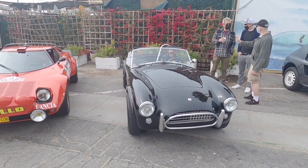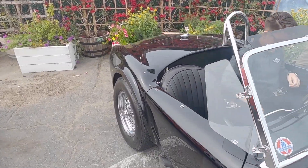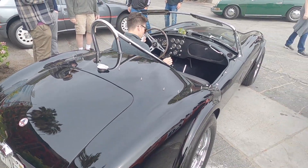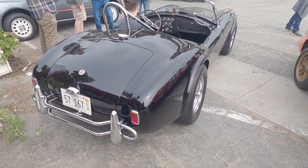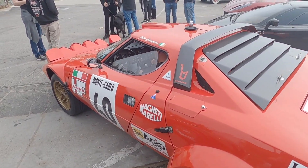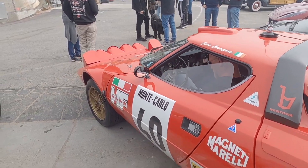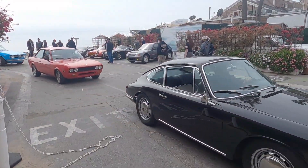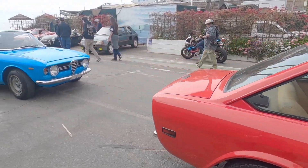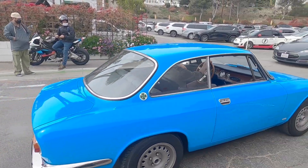We've got an original AC Cobra right here with that beautiful rumble from the side pipes — stunning. We've got the beautiful Lancia right here, look at that window. Beautiful color, what a stunning car.